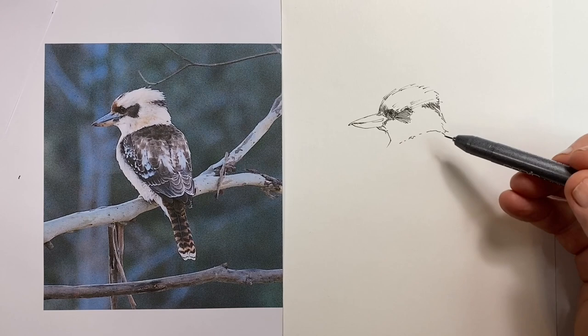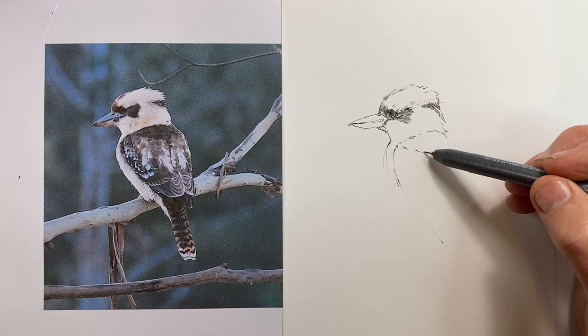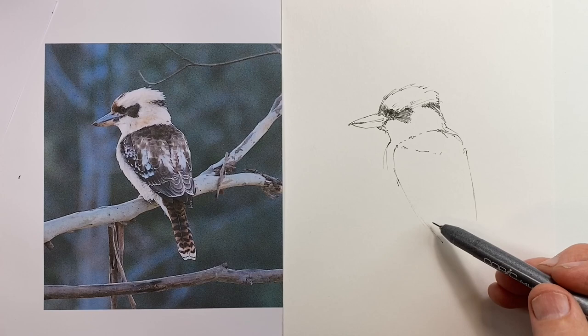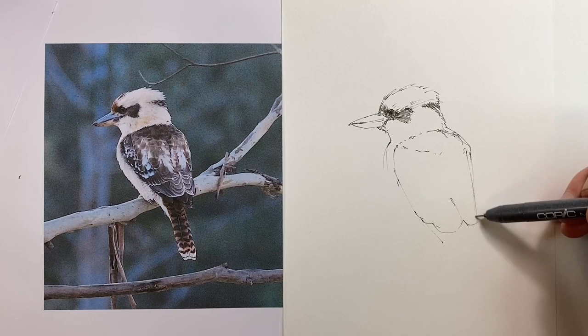If I were drawing this again, I would for this subject go back to the 0.3mm. In the end it produced just a lighter effect than I think I would choose deliberately — or maybe I would use a 0.2mm instead. So I'm working across the broadness of the back, the shoulders if you like, of the bird, trying to get the proportions correct.